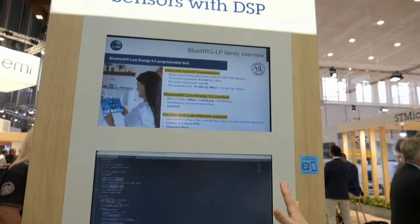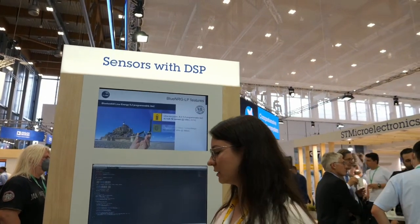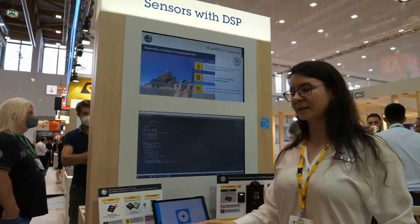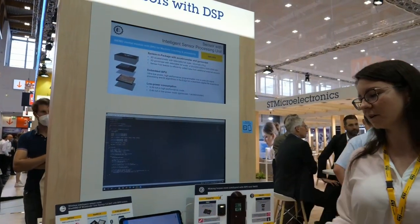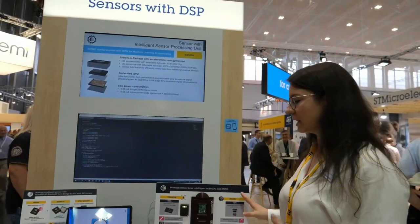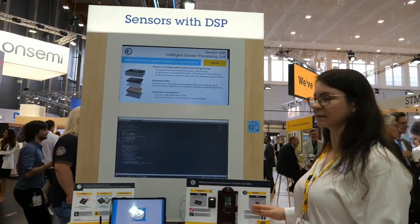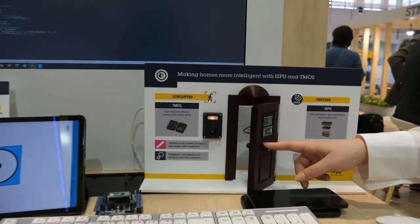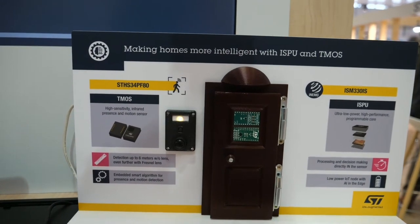On this booth, we're showcasing two demos. The first is running sensor fusion directly in the sensor — calculating orientation in the sensor, with the BLE SoC only collecting and transferring data to a smartphone app. The second demo combines a TEMOS sensor with the ISPU to simulate a front door — the ISPU detects the state of the door, so if I open the door, it's detected by a red blinking LED.